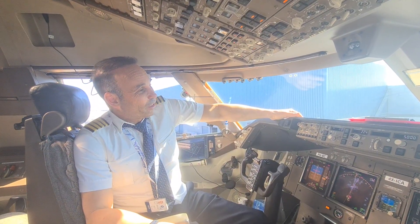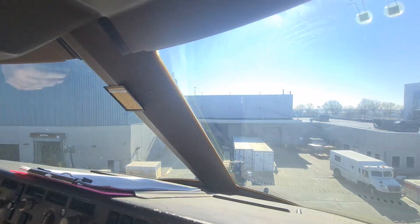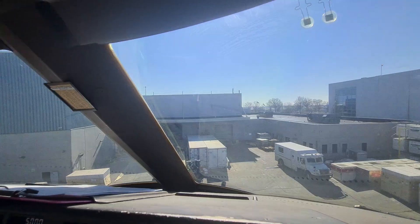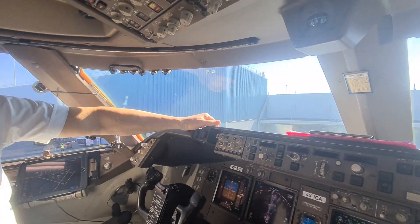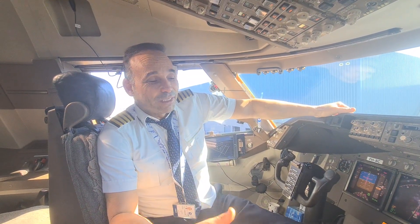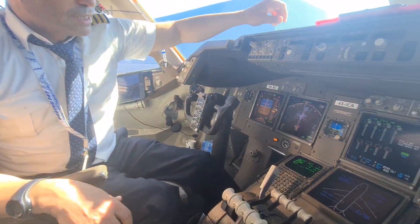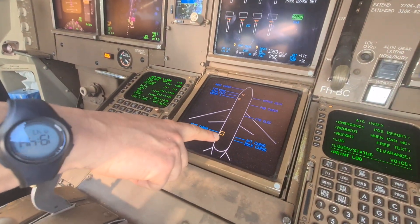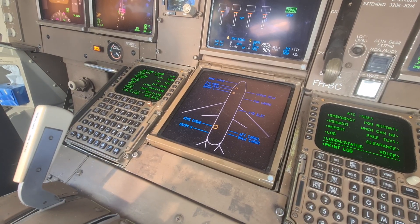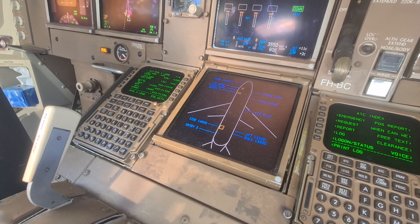Good morning everybody, we are here in New York City at JFK Kennedy Airport getting ready for departure to Liège, Belgium. Everything is ready cockpit-wise — me and Daniel here — however the cargo door, the big side cargo door through which they load all the cargo, is still open. There's nothing we can do about it but wait.